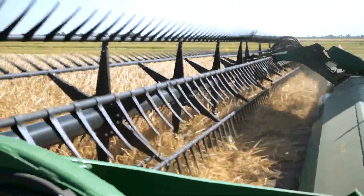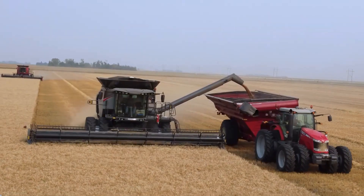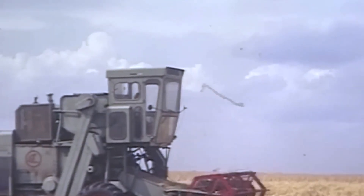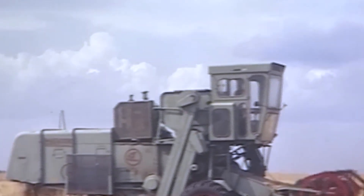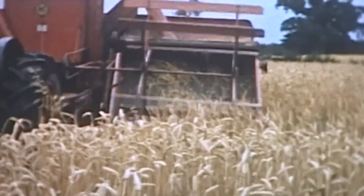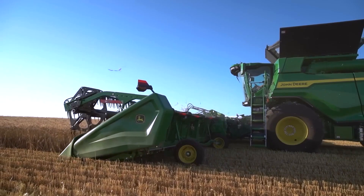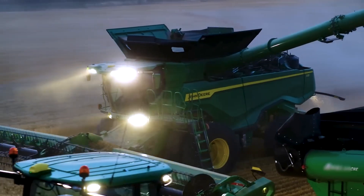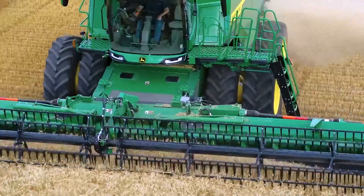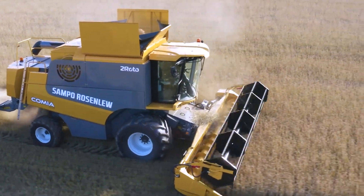The harvesting process would undoubtedly be the most challenging aspect of farming if it weren't for the existence of modern combine harvesters. Before the creation of the first combine harvester by Hiram Moore in 1835, nearly 90% of the U.S. population was engaged in farming. These innovative machines have revolutionized agriculture by combining the four separate harvesting tasks of reaping, threshing, gathering, and winnowing into a single operation that takes only seconds to complete.